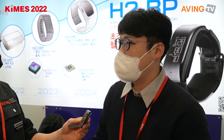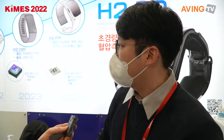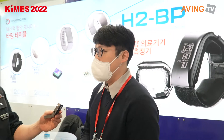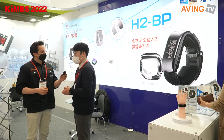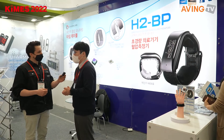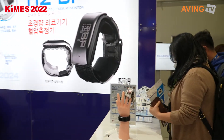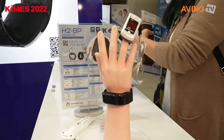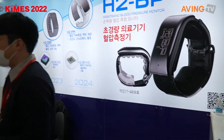We produce wearable devices as well. We started the wearable technology since 2014, based on the technology we had before — like a pulse oximeter and also patient monitors as well.